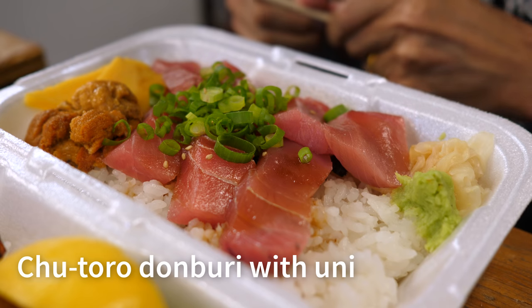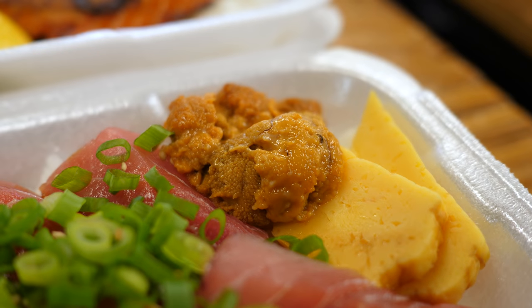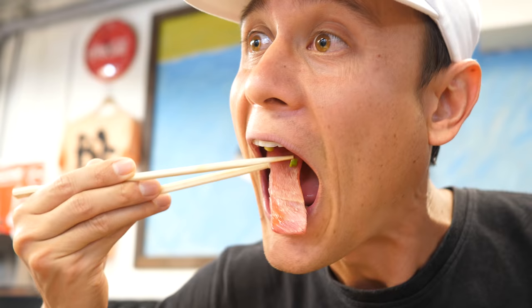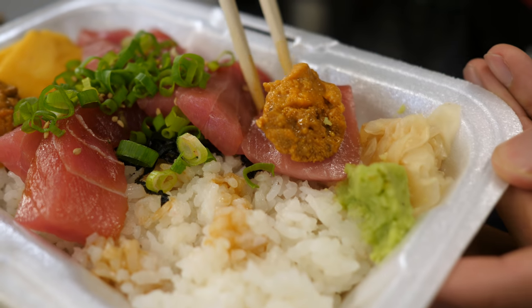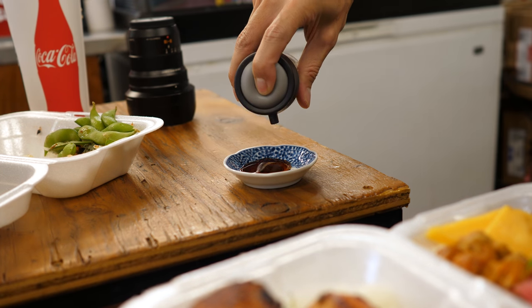This looks extraordinary. I've got to go straight in for this chutor don — chutor don is the medium fatty tuna. You can see that white mix of fat within the redness, so it's more of a pink color. I also got a little bit of uni on the side — uni is sea urchin. It comes over a bed of rice with a little bit of soy sauce, seaweed, and green onions. The first thing I have to do is just taste that fish. That's insane — that's just effortless chewing. It just melts. It's so fresh and so pure. Sticking the uni onto a piece of chutor with rice — that uni is almost like peanut buttery in taste, almost nutty. It's really creamy and really smooth.